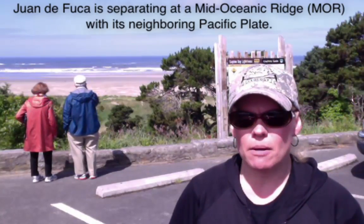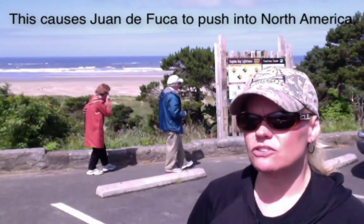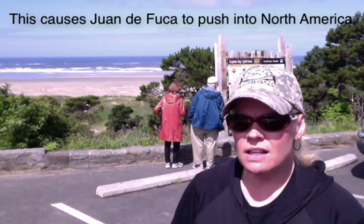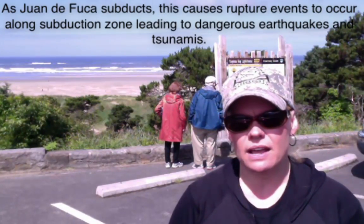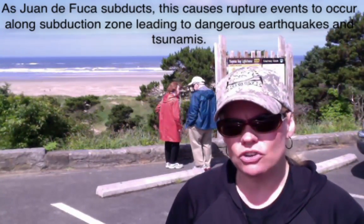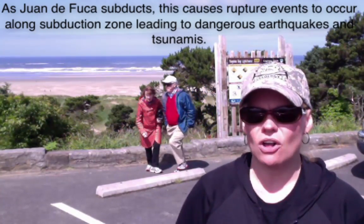So essentially it's like a bumper car effect. That's important because it subducts right along this coastline all the way up through Washington State and even parts of Northern California. This fault line sometimes ruptures, and as the plate comes in, dives, cracks, and bends, you can have some earthquakes. Some of those earthquakes are big enough to produce tsunamis.